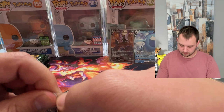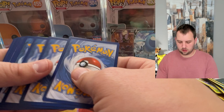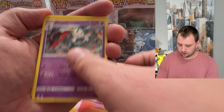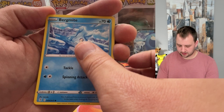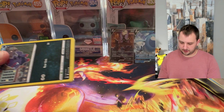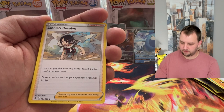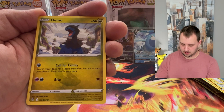I am pumped about that Umbreon. Haven't pulled any of the VMAXes from these tins, but I've gotten the Umbreon V now, the Medicham V — which isn't as good but still epic — and the Espeon V, which is also epic. But the Espeon V has a bit of a nick in it — the back of the card has a little bit of damage. So that one definitely is not a Gem Mint 10 contender, and I'm not sure I'll end up sending that one in for grading.